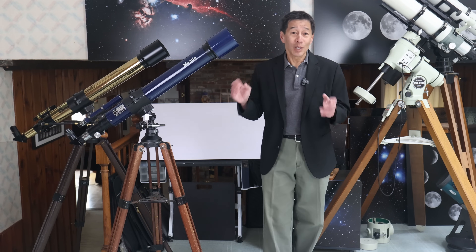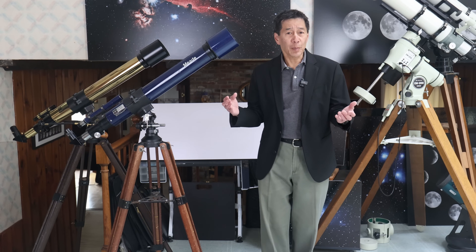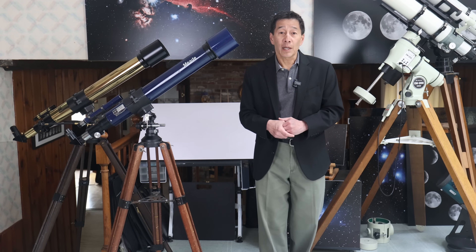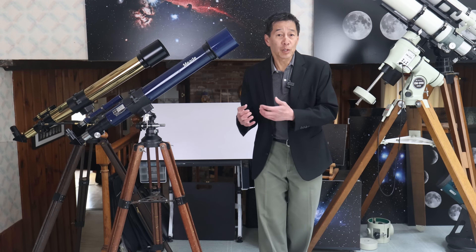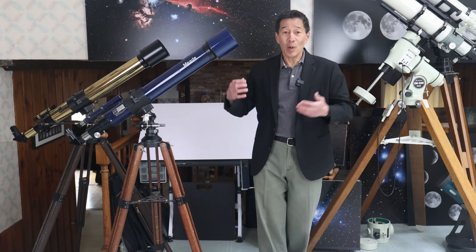It wasn't like today when everybody's sourcing things out of China. These came from Japan from respected manufacturers such as Toa, Royal Astro, and Carton. Collectors today know to seek these things out because of their quality. Because they were made in Japan and weren't sold in large numbers, prices were high. Looking at my 1992 Meade catalog: the model number 312, the blue one with a steel tube, was over $900. The brass one was over $1,700 — those are 1992 dollars, folks. Depending on how you calculate things, the consumer price index from 1992 to today is over two to one, so in today's dollars these things could be $2,000 to $4,000, and they're acromats.